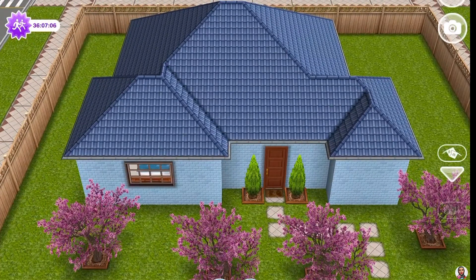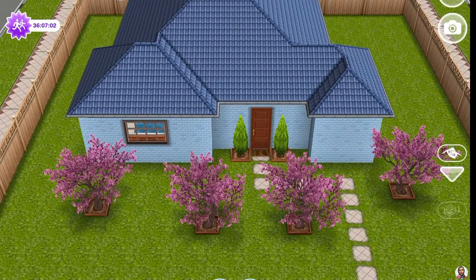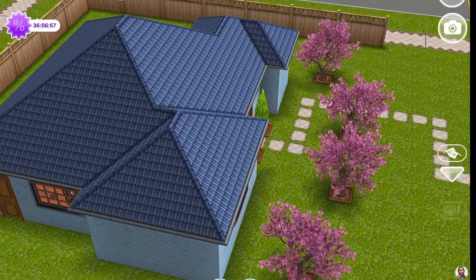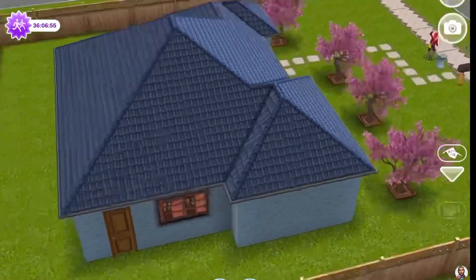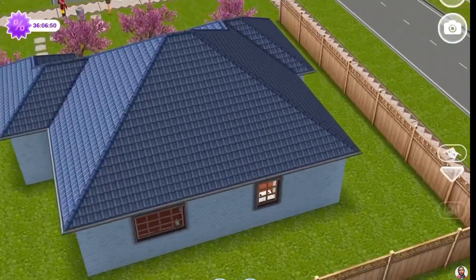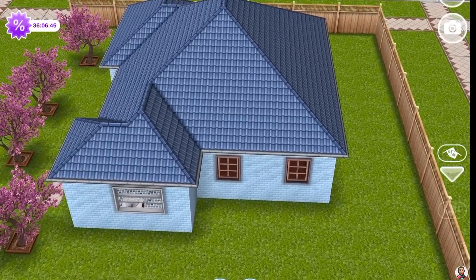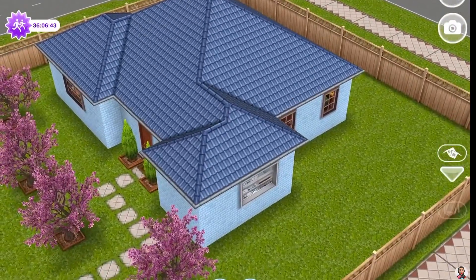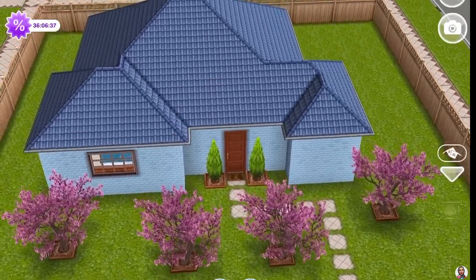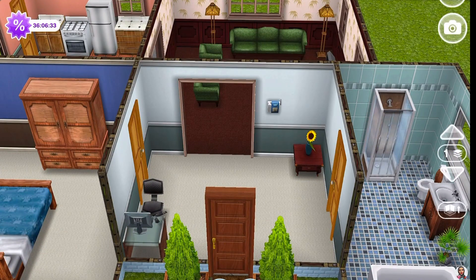Hello everyone, this is Super Shy Sims here — welcome back to my channel, thank you all for tuning in. I hope you're all doing all right and safe. Today we're continuing our remodel series; this one was called the One Bedroom House if I'm not mistaken, and we got this a while back — it was a long time ago. It's pretty simple.